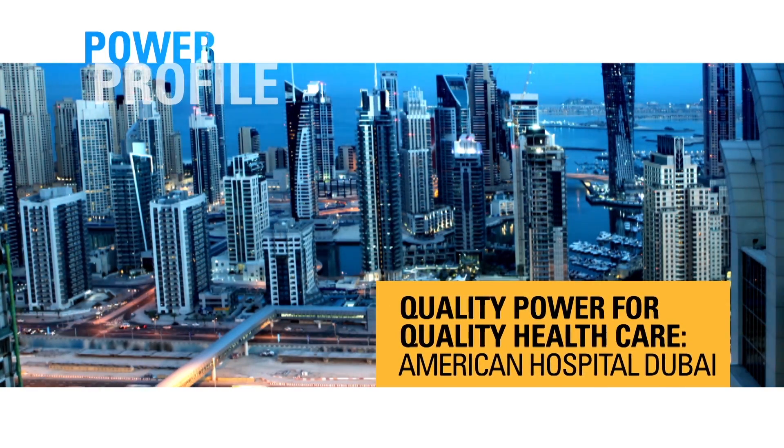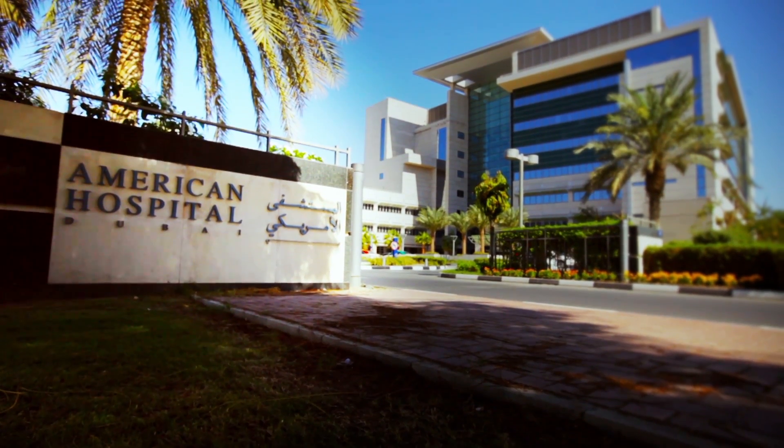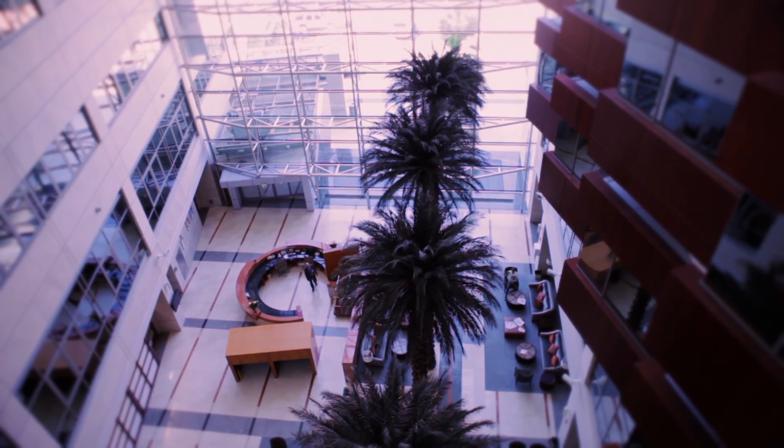When you're in the business of saving lives, reliable power is absolutely essential. The newly expanded American Hospital Dubai was seeking a reliable, high-quality backup power supply to protect the hundreds of patients at its state-of-the-art campus.